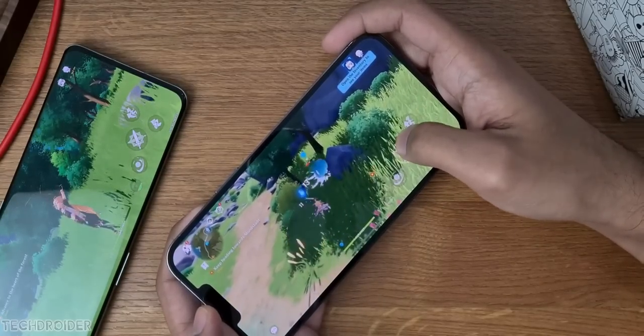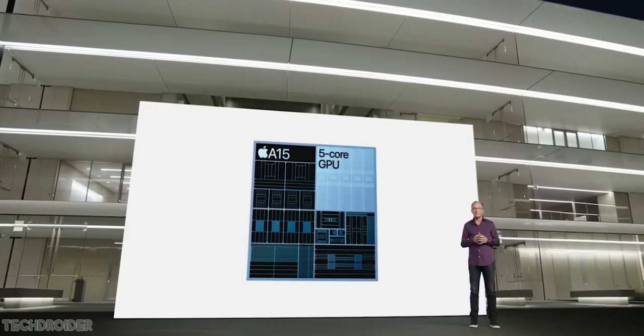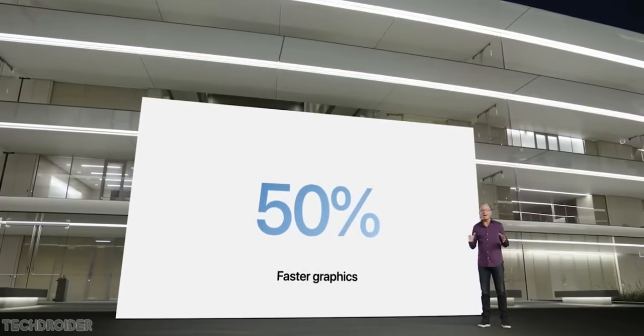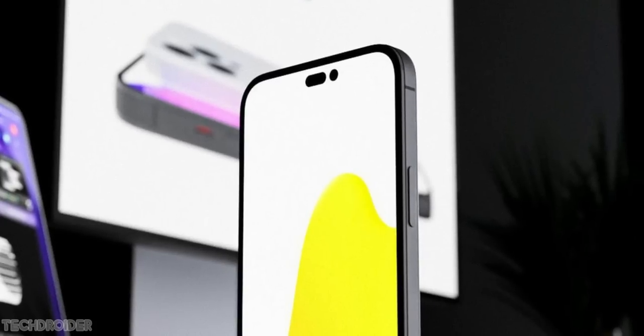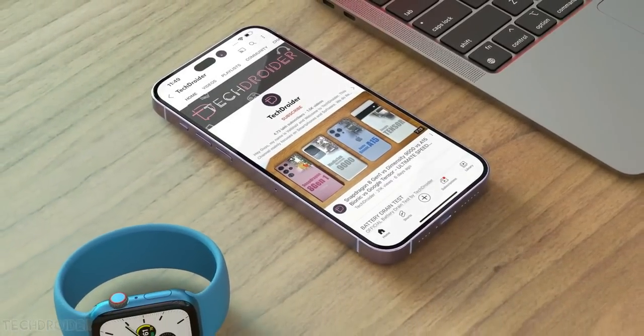The A15 silicon is so powerful and power efficient compared to what we have right now, so this device is an instant pick if you're looking for a performance-centric device. For those who want a maxed-out 120Hz display and A16 CPU, the Pro Max is the perfect pick.